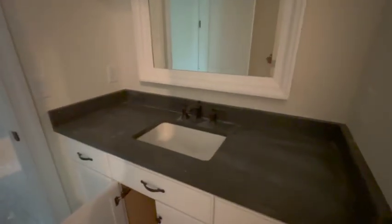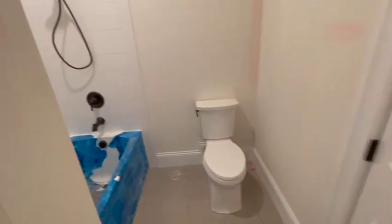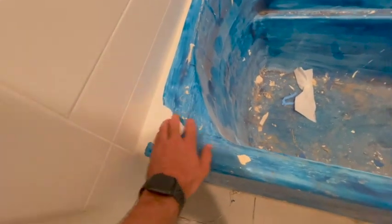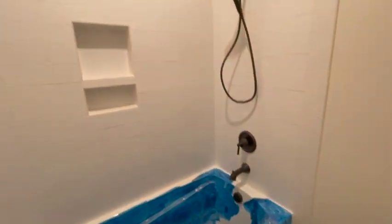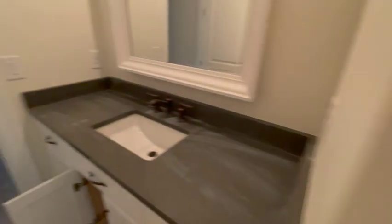First bathroom upstairs — countertops are obviously dirty. This tub is not blue, it's just a little protective coating, so it's a standard tub. That white subway tile is carrying over from downstairs as well.